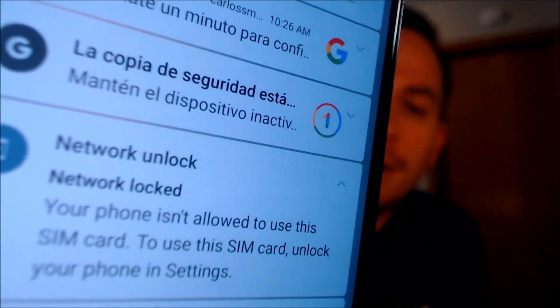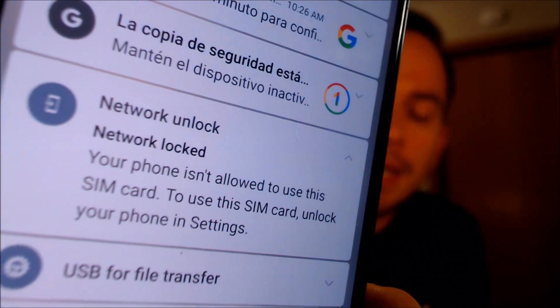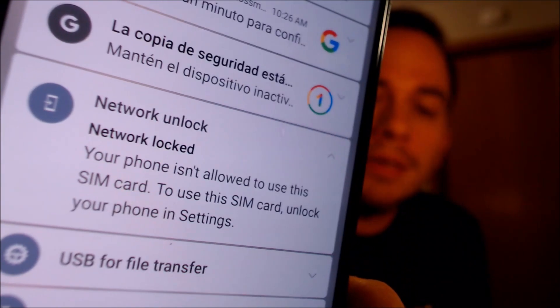Here with us today, we happen to have a Samsung Galaxy Z Fold 4. This is the one that folds out horizontally like a book. This one is originally from T-Mobile here in the US, and this is a device that has not yet been SIM unlocked, because when we have a different carrier SIM card inserted here, we have this notification up in the notification bar that says that our phone is not allowed to use this SIM card and to unlock it in the settings.